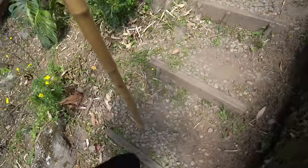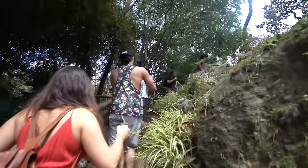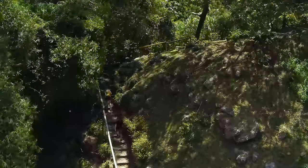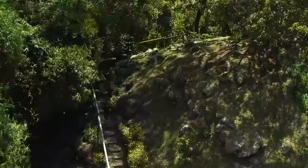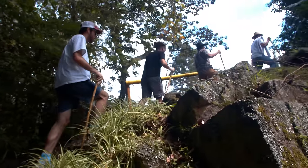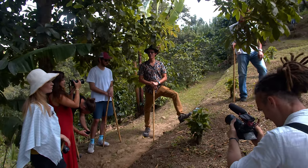We've been given walking sticks. We're gonna go on a bit of a tour of the plantation. The farmer Alejandro is teaching us a lot about not just his coffee farm but about coffee in Colombia in general.